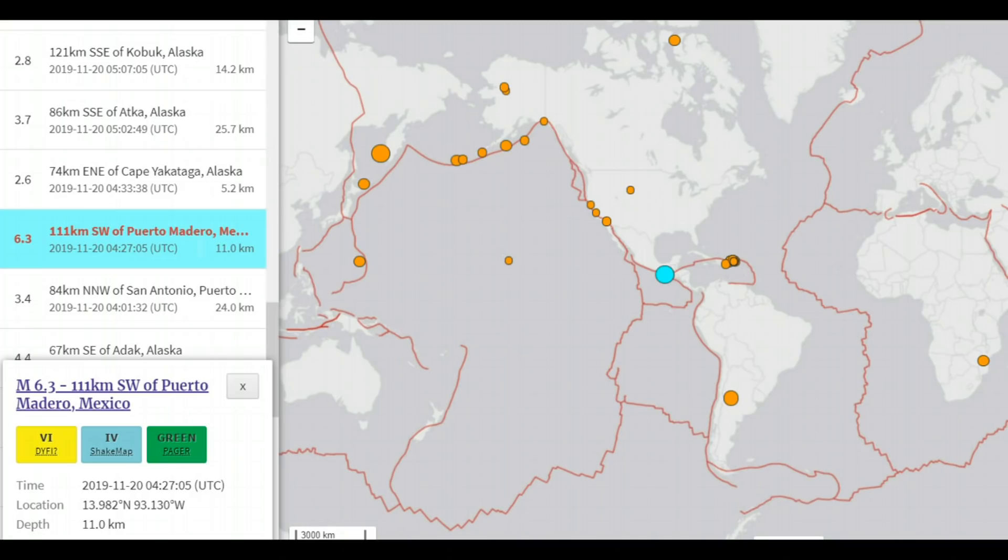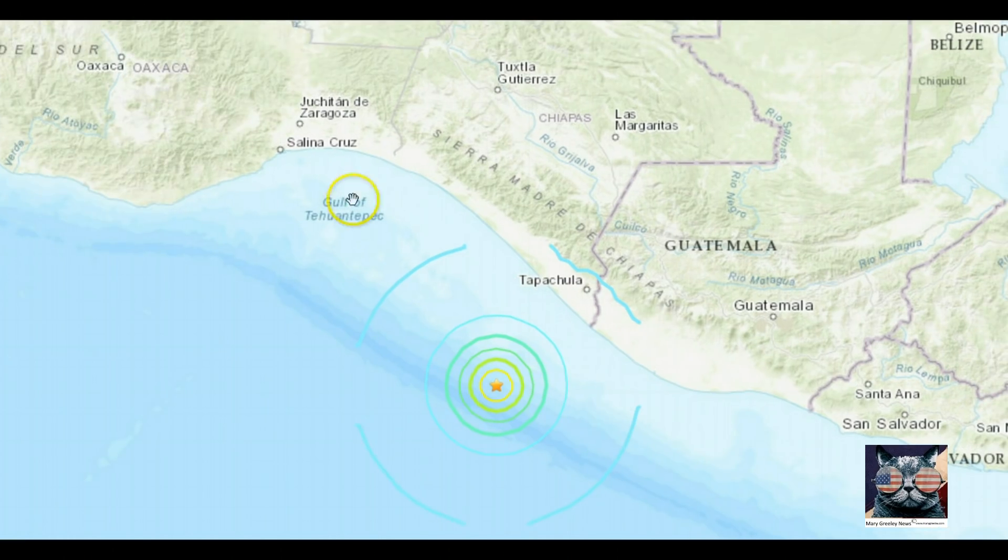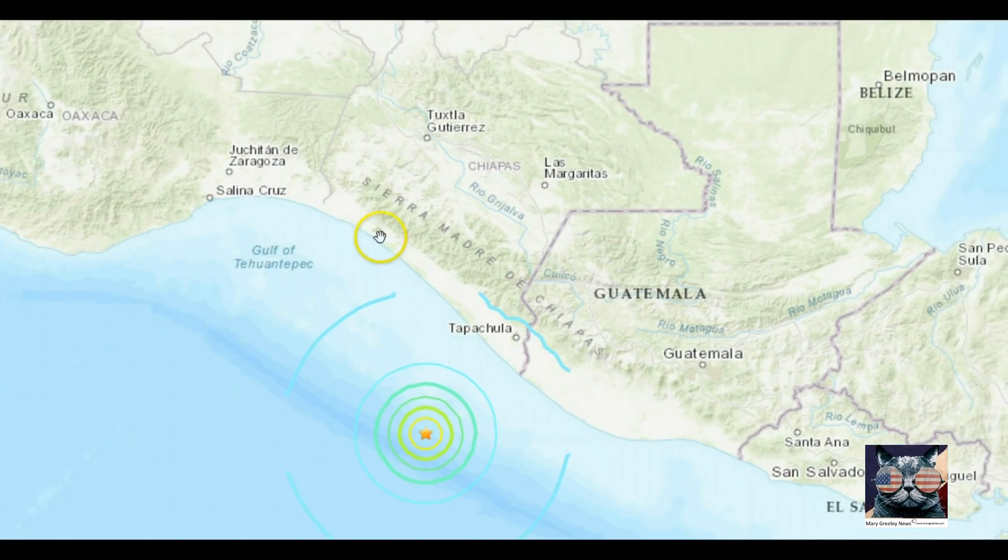At 4:27 universal time there was a 6.3 off the coast of Mexico and Guatemala. I would actually say it was closer to Guatemala, but here we got different areas of Mexico right on the border almost.